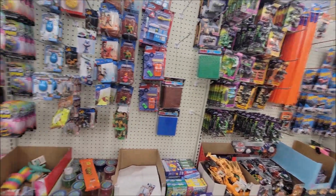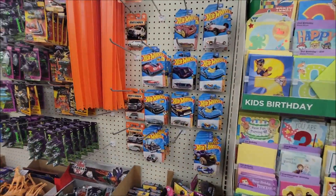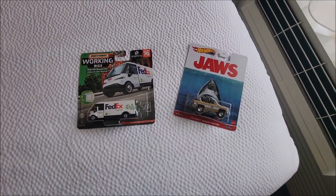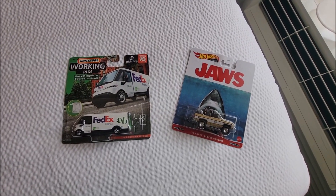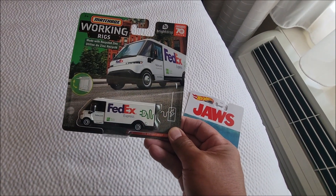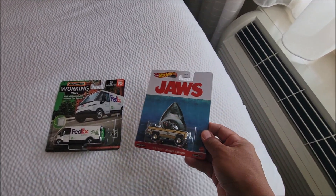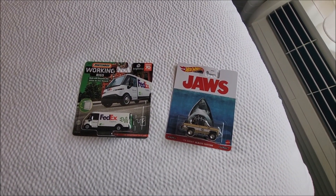Alright, we are moving on. We are back here at the hotel, and after one Walmart, two Dollar Trees, and one Target, I only got these two die-cast: a Matchbox FedEx working rig — the electric version — and the Jaws premium '75 Chevy Blazer custom. That's fine, tomorrow is another day.